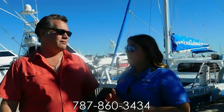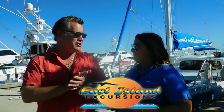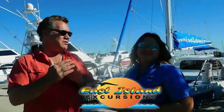To get in touch, visit their website at www.eastislandpr.com, or give them a call at 787-860-3434. They're available seven days a week, from 8 a.m. to 9 p.m. East Island Excursions — come on down and check them out.